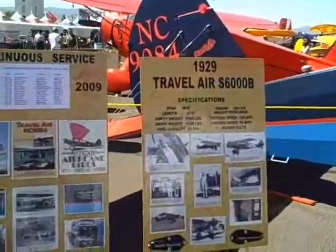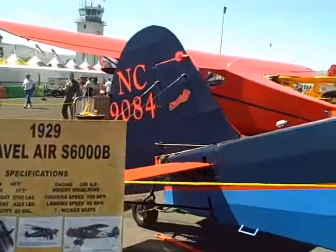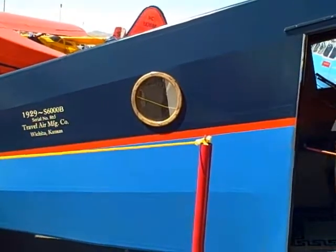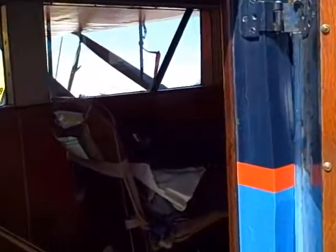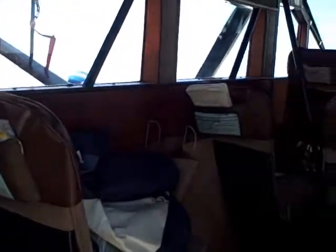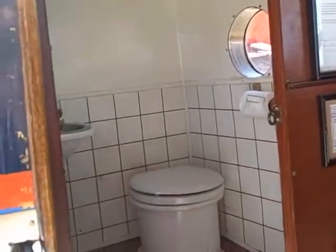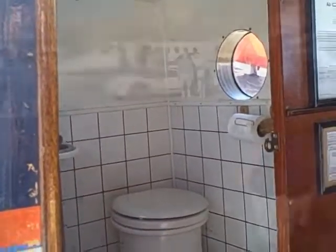Okay, beautiful Travel Air. Take a look inside — it even has a bathroom. It's been used; you can smell it.